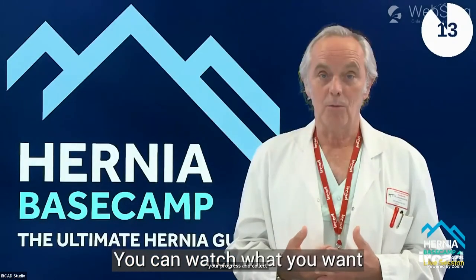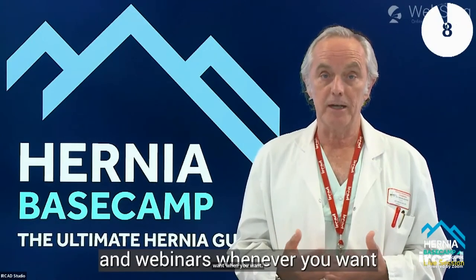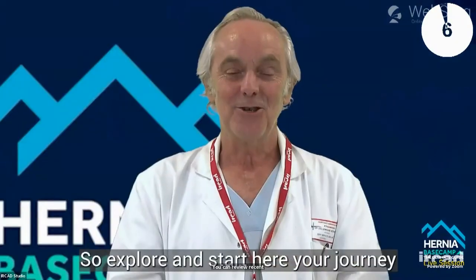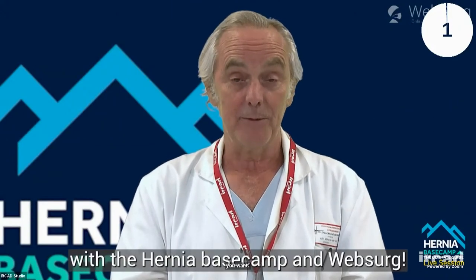You can watch what you want, when you want. You can review recent conferences and webinars wherever you want. So explore and start your journey with Hernia Basecamp and WebSurg.